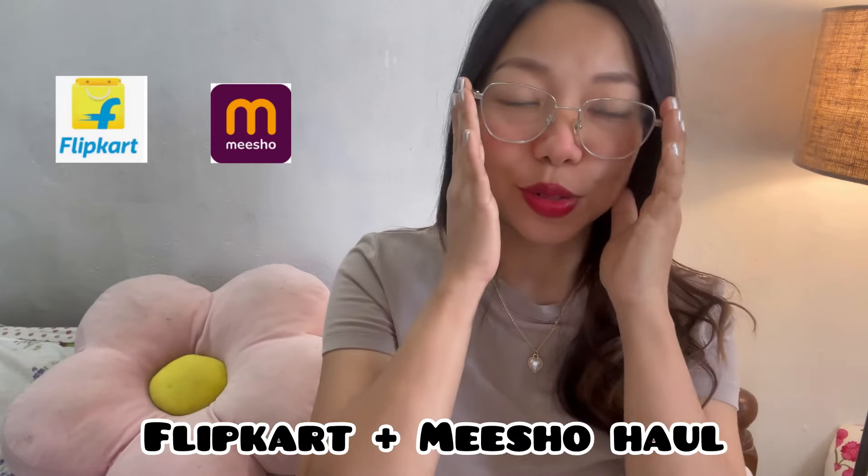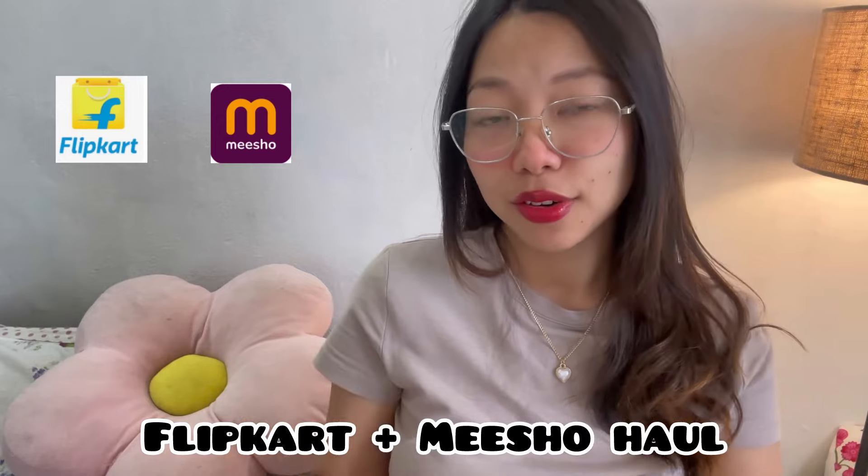Hi everyone, welcome and welcome back to my channel. This is another Meesho haul. I've been purchasing a lot of items from Meesho — this time I got my hands on a few dresses.